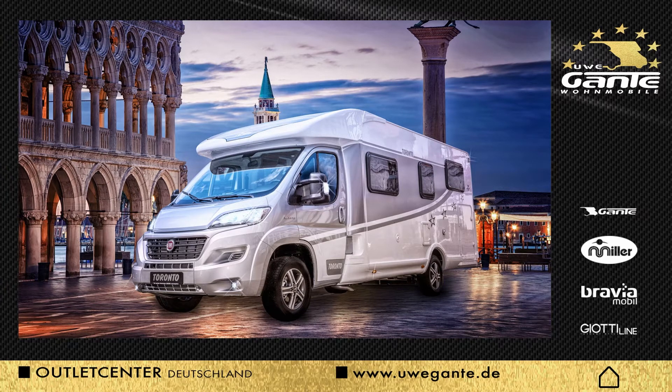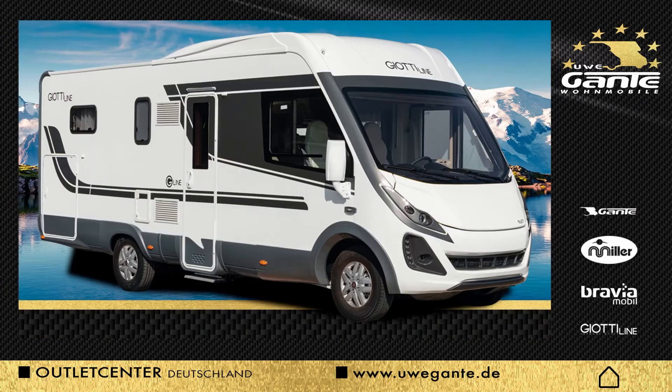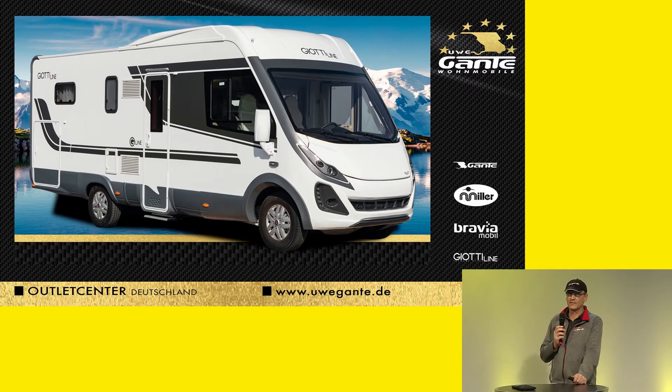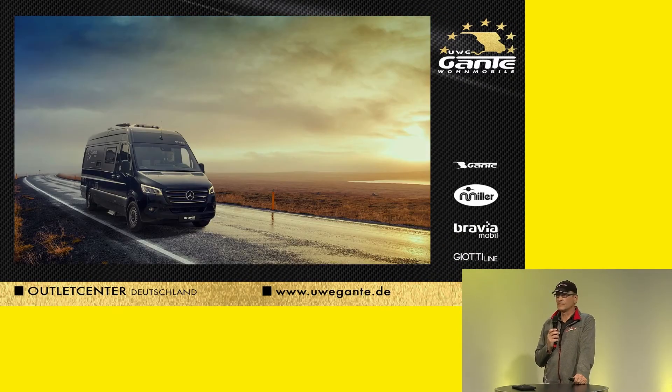Everything is fully equipped, so everything is on board when you drive off — no requests left open when you start. You even have the camping table with the camping chairs in different model variants. The Jotiline is a fully integrated vehicle with its own brand face.